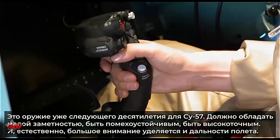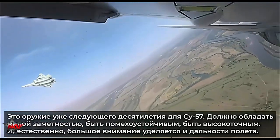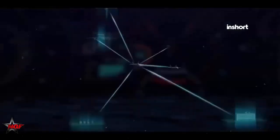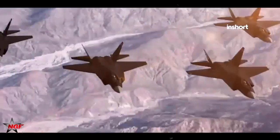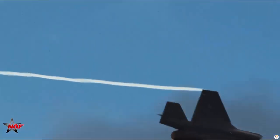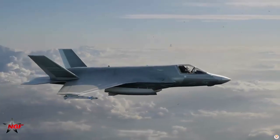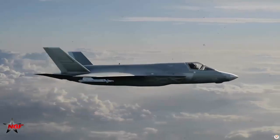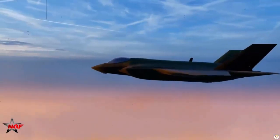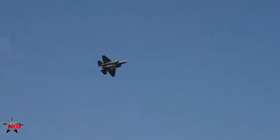The F-22 Raptor is considered the benchmark for stealth aircraft, with an estimated RCS of just 0.0001 square meters — roughly the size of a metal marble. This extremely low RCS allows it to evade most radar systems even when flying relatively close to them. The F-22's design is meticulously focused on stealth, with internal weapons bays, carefully sculpted airframe surfaces, and radar-absorbing materials that minimize its radar signature.